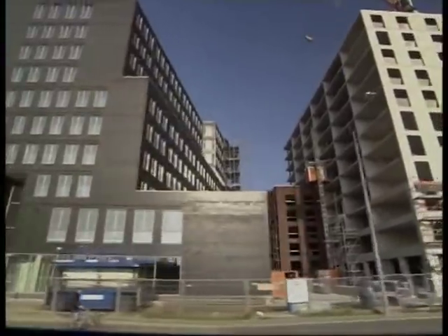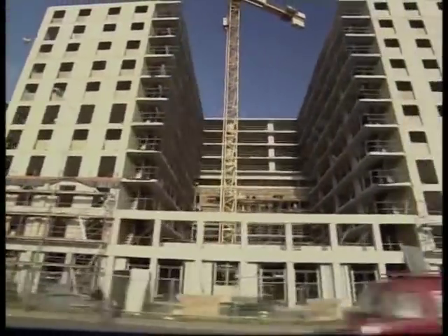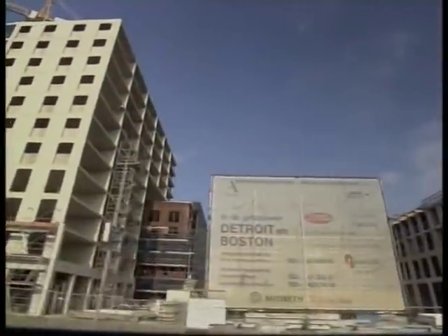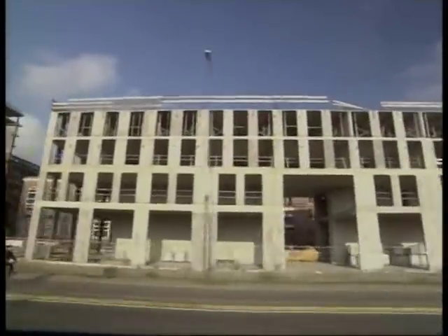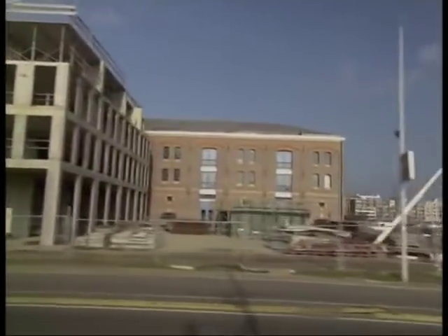Aan de Oostelijke Handelskade worden grote gebouwen neergezet die als een trein achter elkaar staan. De oude pakhuizen aan de IJ-zijde zijn bewaard gebleven. De nieuwe gebouwen staan ertussen en aan de kant van het spoor. Er zijn al 30 jaar plannen gemaakt voor de Oostelijke Handelskade. Het plan dat nu wordt gebouwd is gemaakt in 1995. Dat was een tijd waarin bekend was dat er heel dicht gebouwd moest worden. Dat is het grote verschil tussen dit gebied en de rest van het Oostelijke Havengebied.